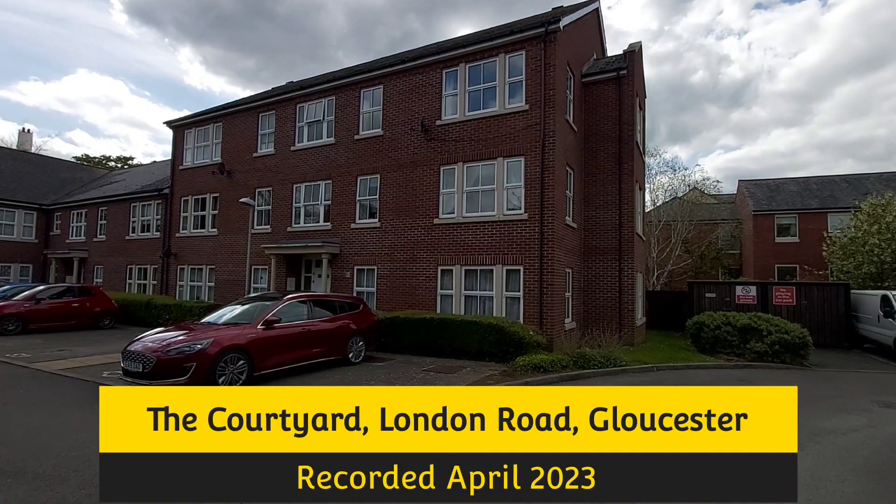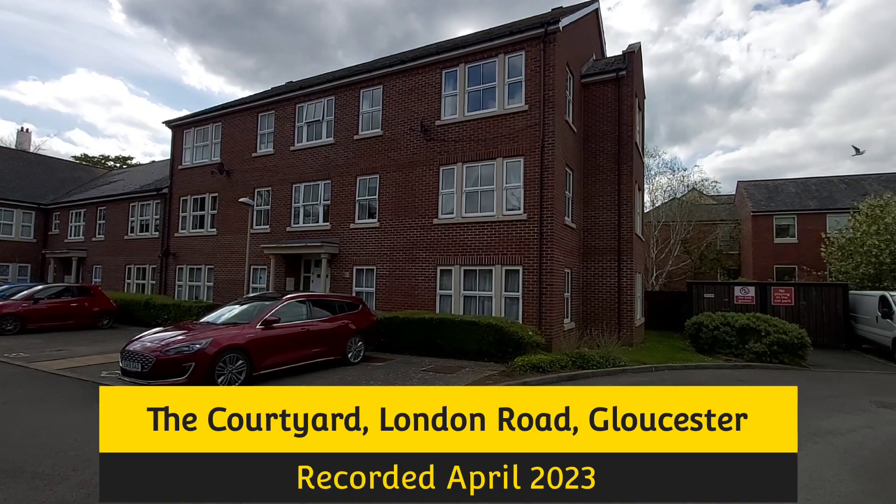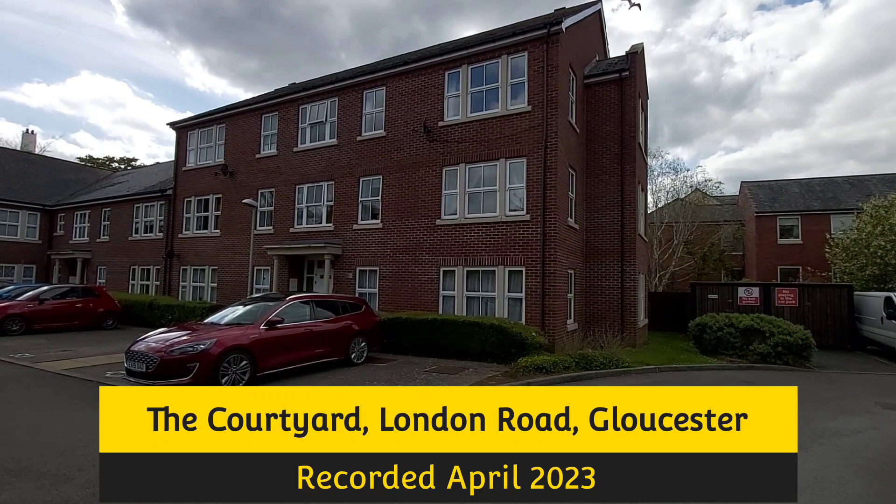The apartment we're just about to have a look at inside is in the courtyard, which is London Road in Gloucester.